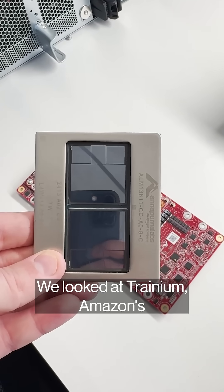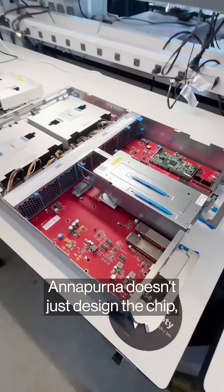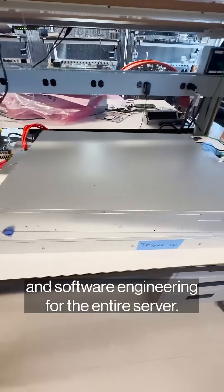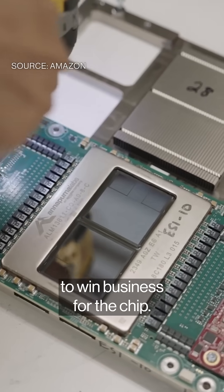We looked at Trainium, Amazon's AI chip for training and inference. Annapurna doesn't just design the chip — they oversee computer, electrical, mechanical, thermal, and software engineering for the entire server. AWS sales reps focus a lot on price for performance to win business for the chip.